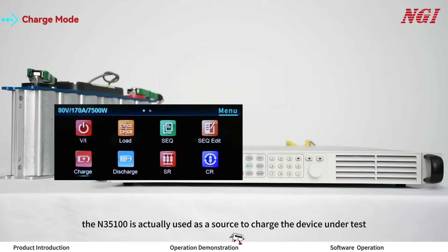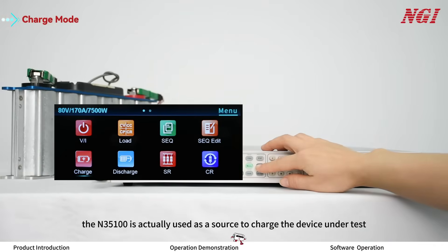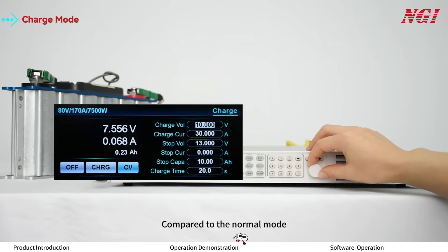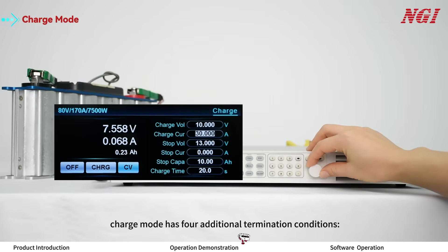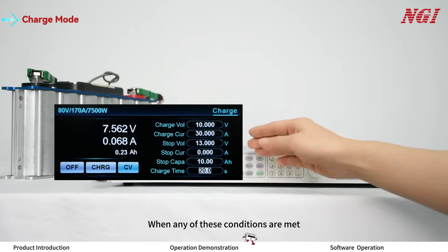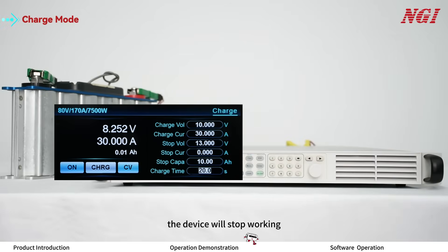In charge mode, the ON35100 is used as a source to charge the device under test. Compared to normal mode, charge mode has four additional termination conditions: stop voltage, stop current, stop capacity, and charge time. When any of these conditions are met, the device will stop working.